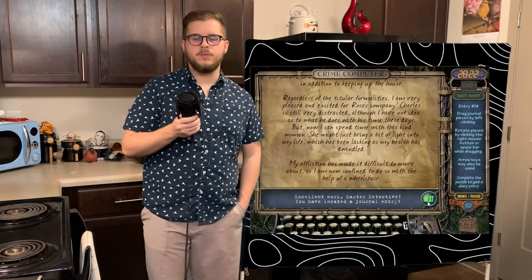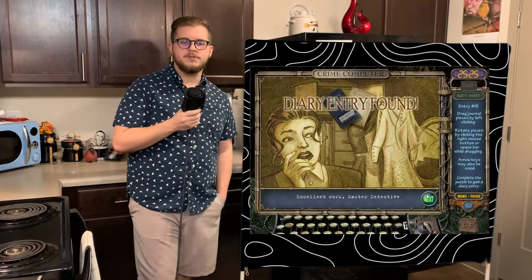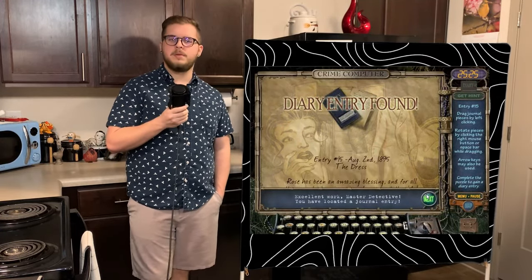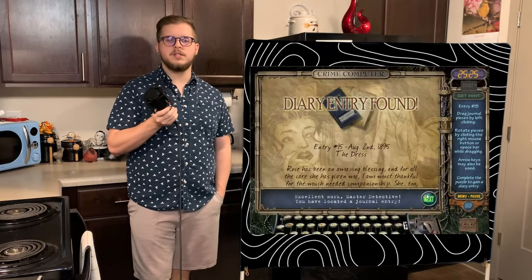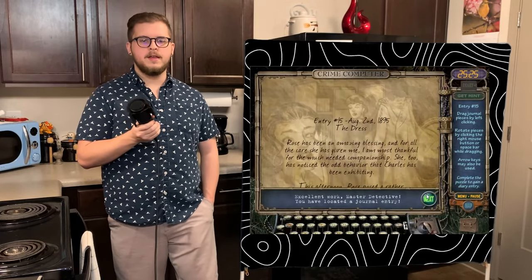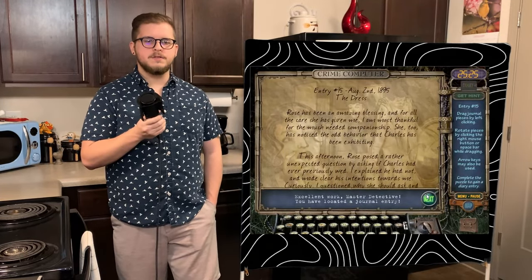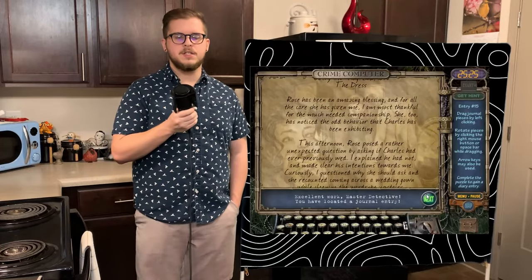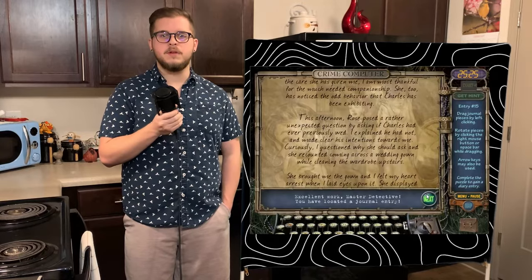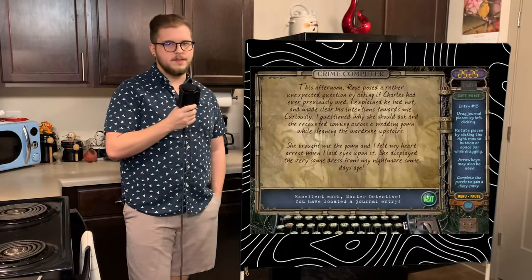Emma also writes that it's gotten to the point where she's completely confined to her wheelchair due to her condition. After gathering 45 clues, we get entry 15, The Dress, dated August 2nd, 1895. Emma gratefully writes about how much of a blessing Rose has been for her and notes that Rose also mentions how strange Charles has been acting. Rose quizzically asks Emma if Charles had ever been wed, and Emma explains that he hadn't and told Rose of his intentions towards her. A bit confused, she asks Rose what makes her question that, and Rose states that she found a wedding dress while cleaning the wardrobe upstairs. Emma asks Rose to bring her the dress and is horrified upon realizing it's the same dress from her nightmares.